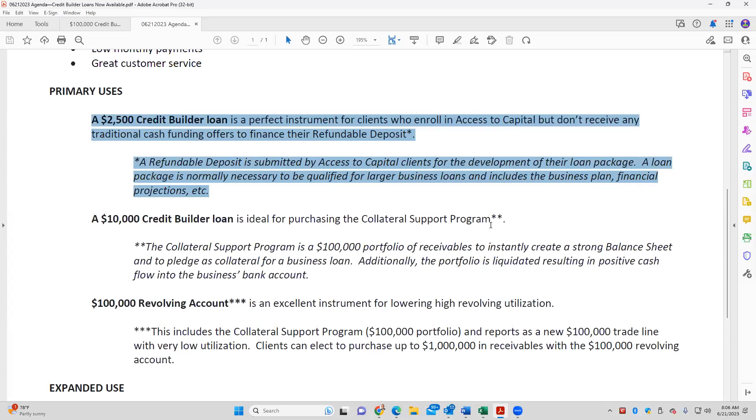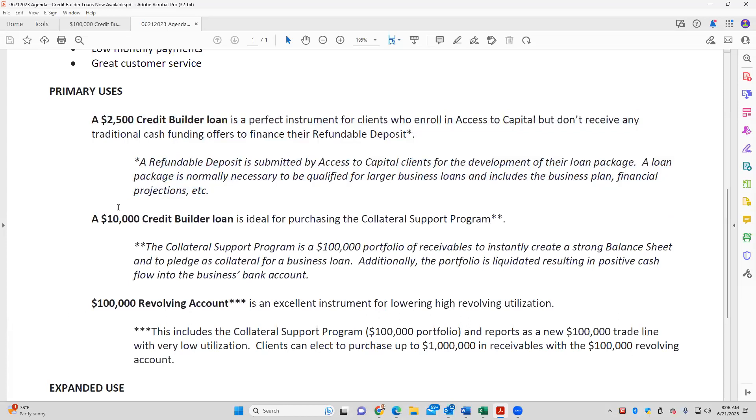So the first use is to help access-to-capital clients cover the refundable deposit. And all of you that are small business consultants — you are paid a performance fee, three points. So if the client gets this, absolutely, you get paid.